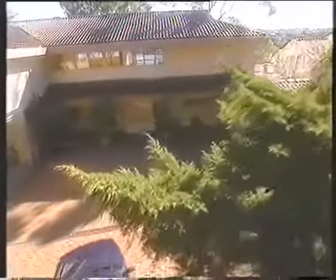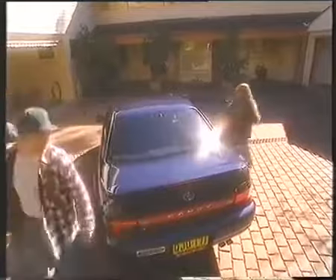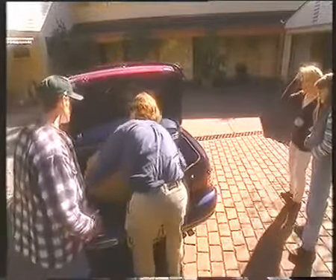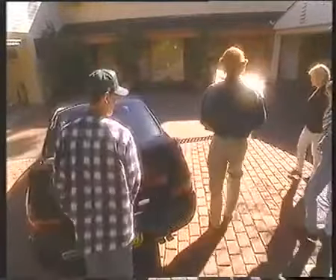All right, let's get this thing inside. Yes, I'm looking forward to this. That's good — heavy. Are you looking forward to this? Thanks, Tom.